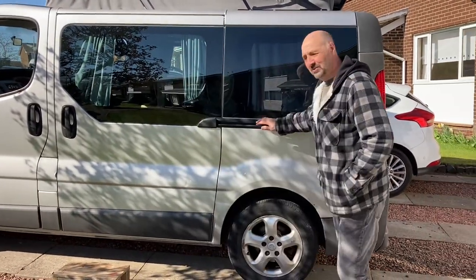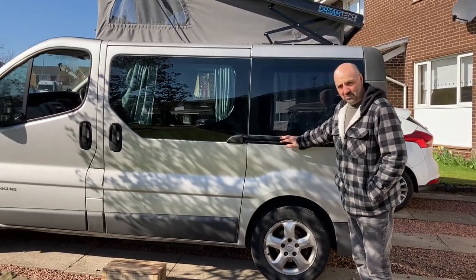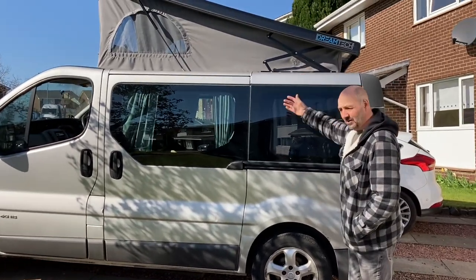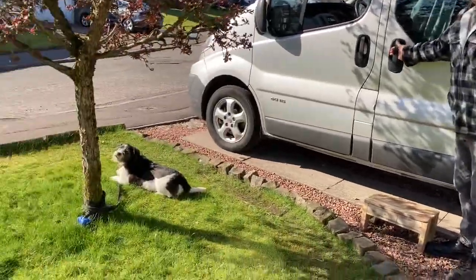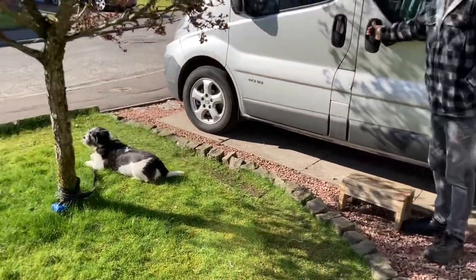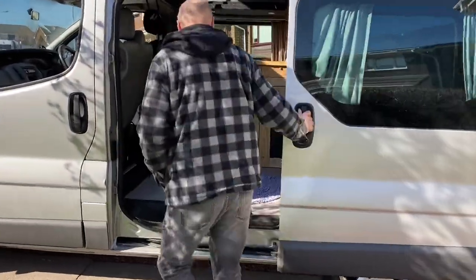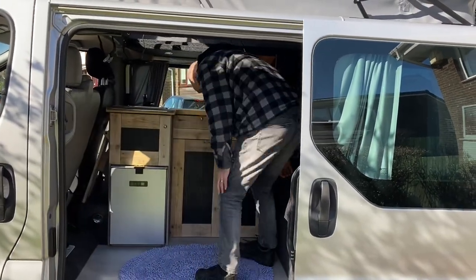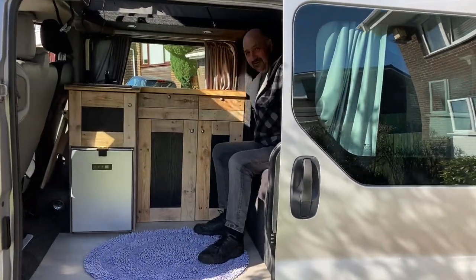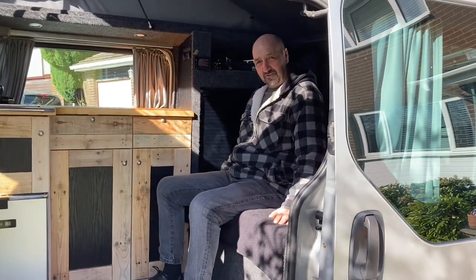So this is our old rental traffic minibus, as was, and it's now a glorious camper van. Come into my world. So you arrive on site, you get a little seat.